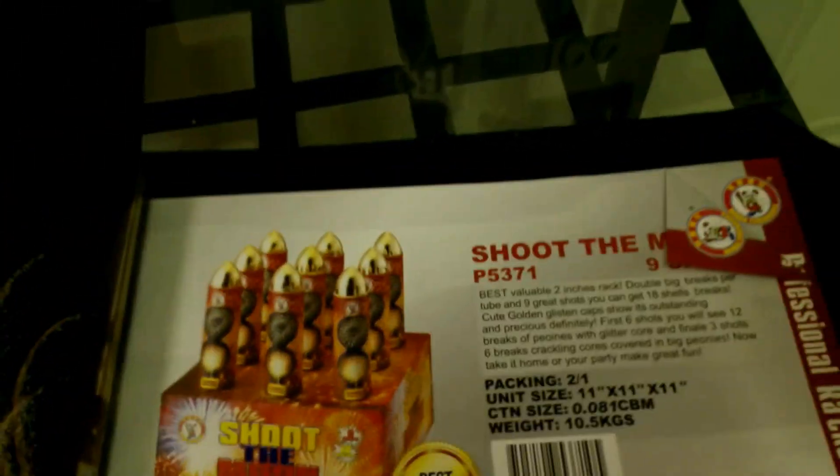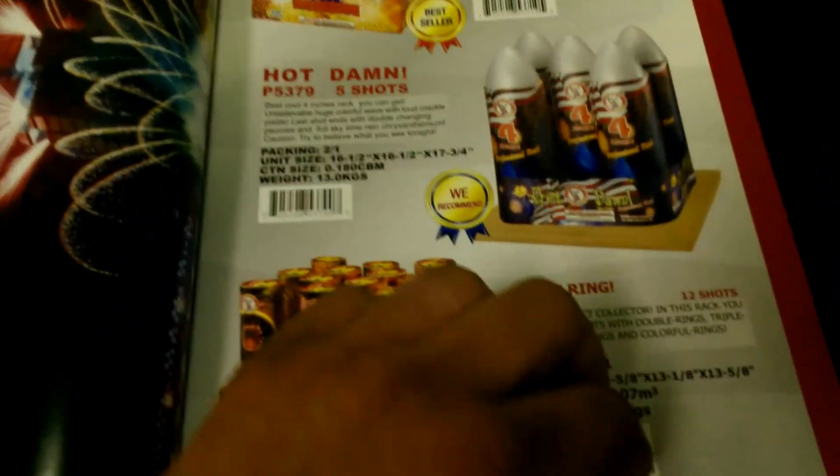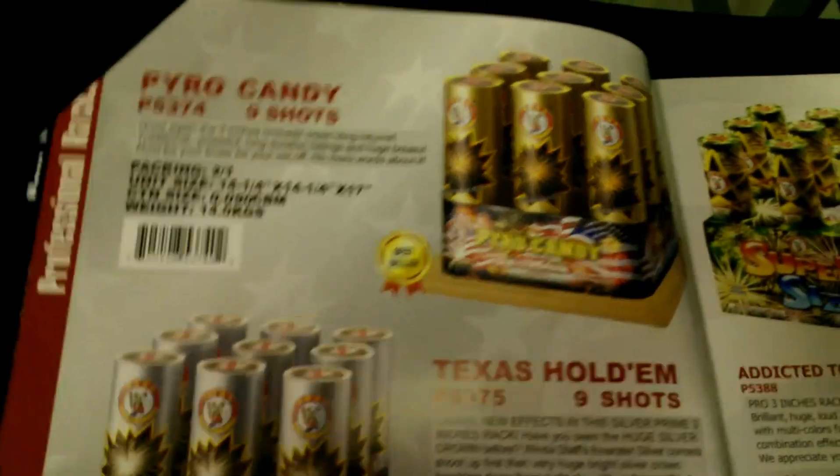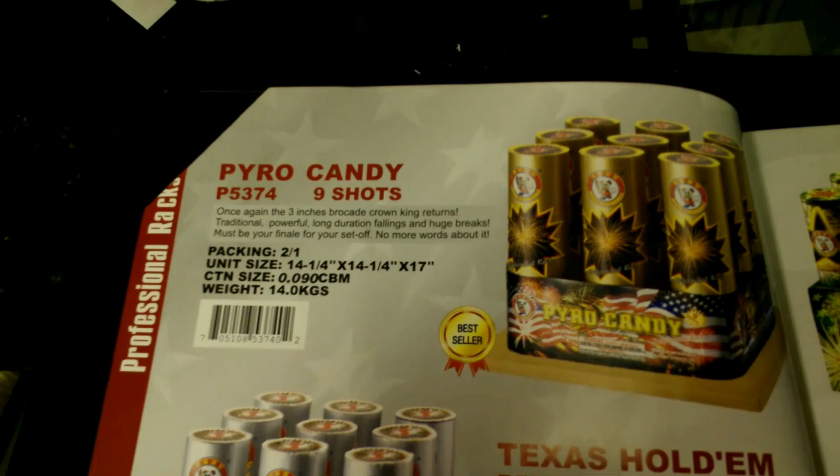Here's Shoot the Moon, Hot Damn, and Ring Ring — these are considered professional racks. This is the one Doug was talking about in his video. He mentioned Pyro Candy — this is a three-series rack.